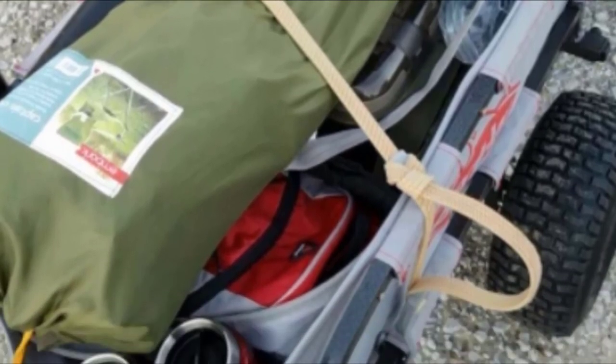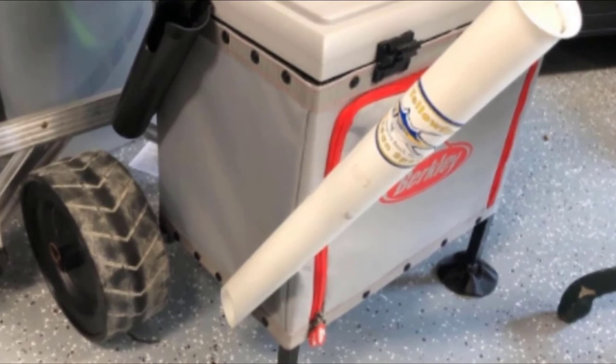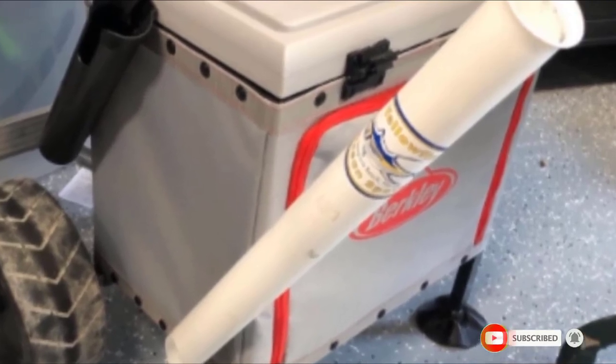This top-rated surf fishing cart is collapsible, making it easy to store without using much space. Its adjustable handle makes it even easier to handle on the beach, pier, or grassy terrain around lakes and rivers.